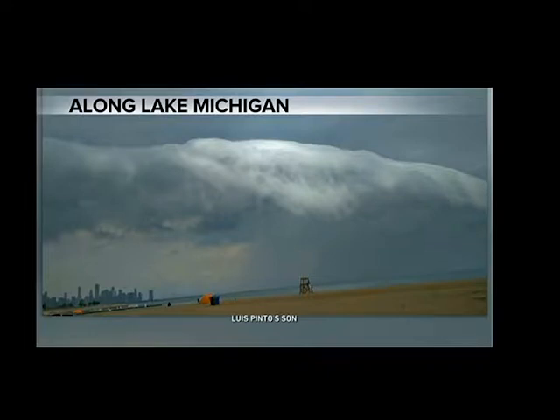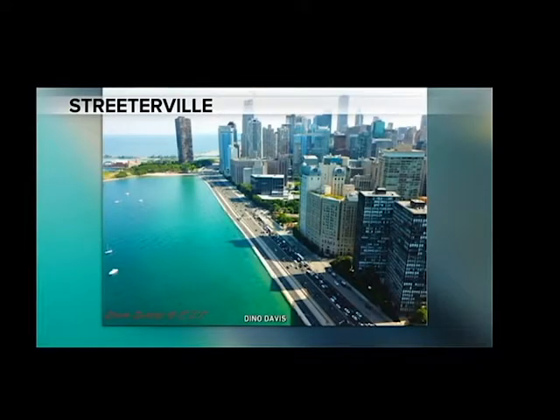See the rain shaft behind that. Meantime, Dino Davis offers us this gorgeous drone shot of Lakeshore Drive in the Streeterville neighborhood downtown. You see Lake Point Tower out there, pretty part of the city.